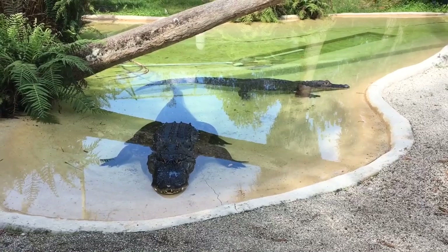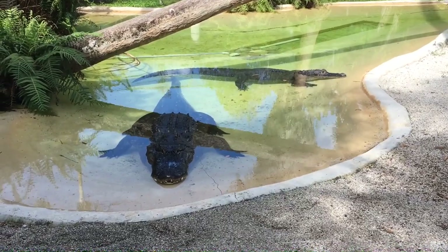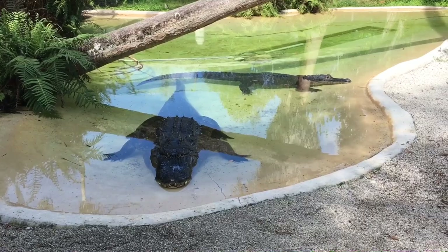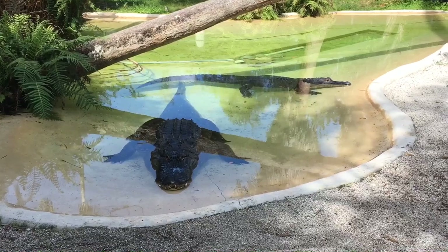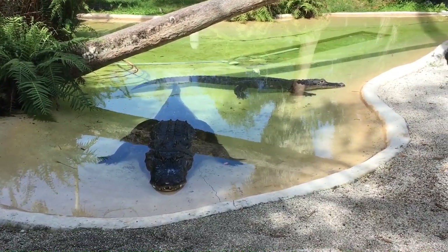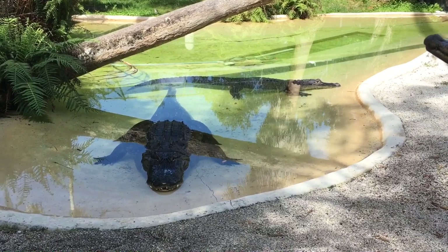Elvis is 28 years old. He was actually owned by somebody who had him as a pet. They moved to Florida, found it's illegal to own alligators as pets, so they turned him over to us. When we got Elvis, he was only about 18 inches long, and we've had Elvis about 28 years. Priscilla, the smaller one in the back, came from a zoo somewhere in upstate New York. The zoo was closed down. She was kept in a smaller environment, so it kind of stunted her growth just a little bit.